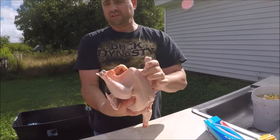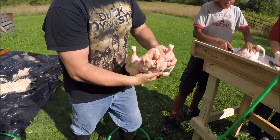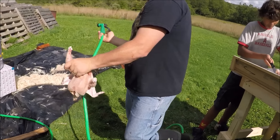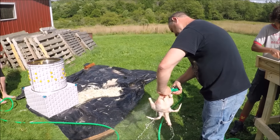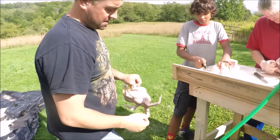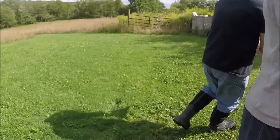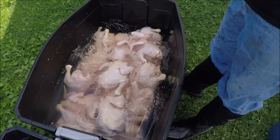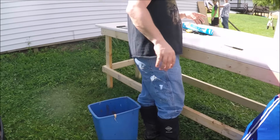And there you have a butchered chicken - nice, perfection! I'll rinse it out here. Then we take it over and throw it in with the rest of them in the ice bath. That's a wrap, thank you everybody.